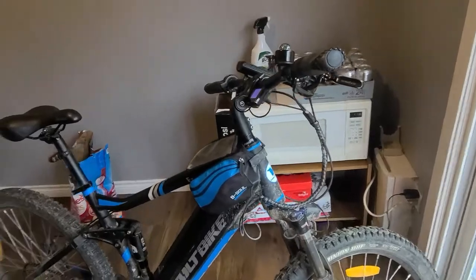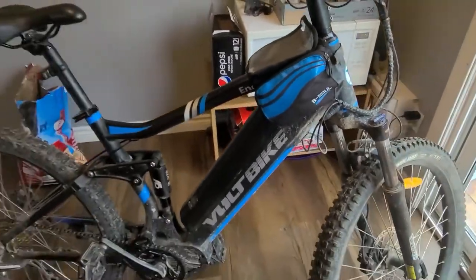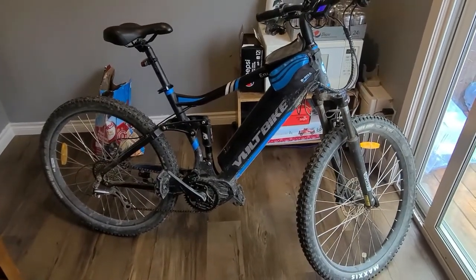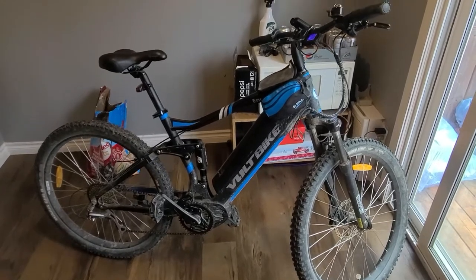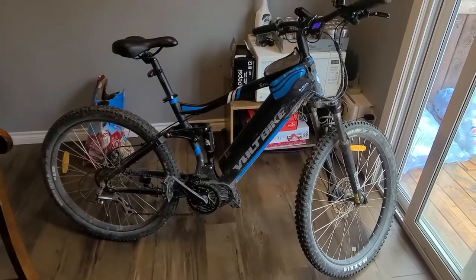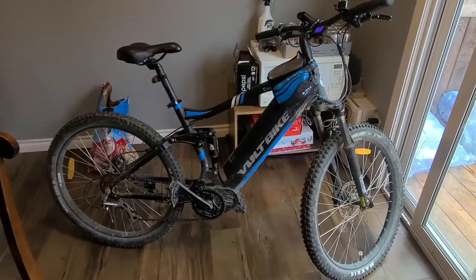You can see this is the Enduro — the Volt Bike Enduro. The biggest difference is you're going to work a lot harder on the Enduro, even though it's got more Newton meters of torque. People don't realize that. You will actually work harder, because you have to put power into the bike to get power out of the bike. It's strange, but it's true.